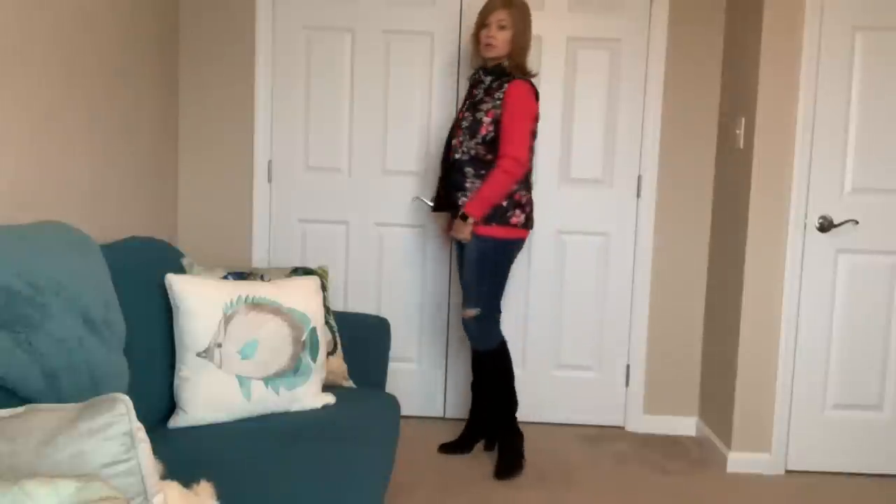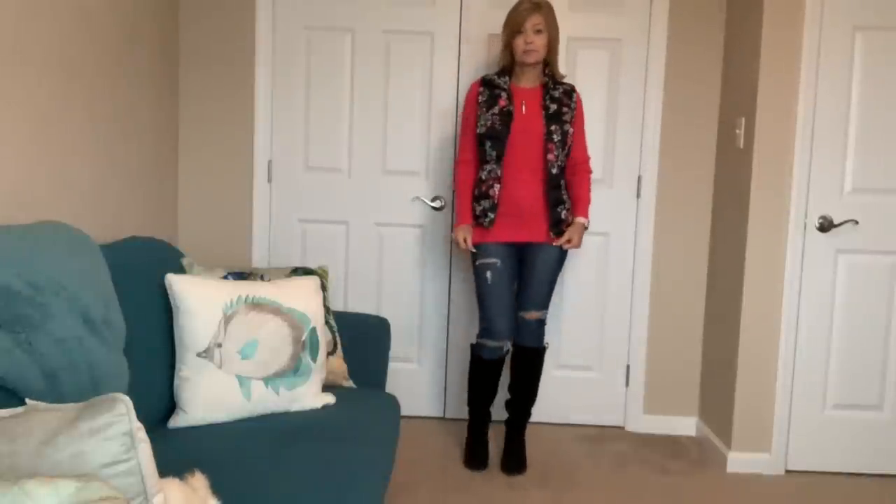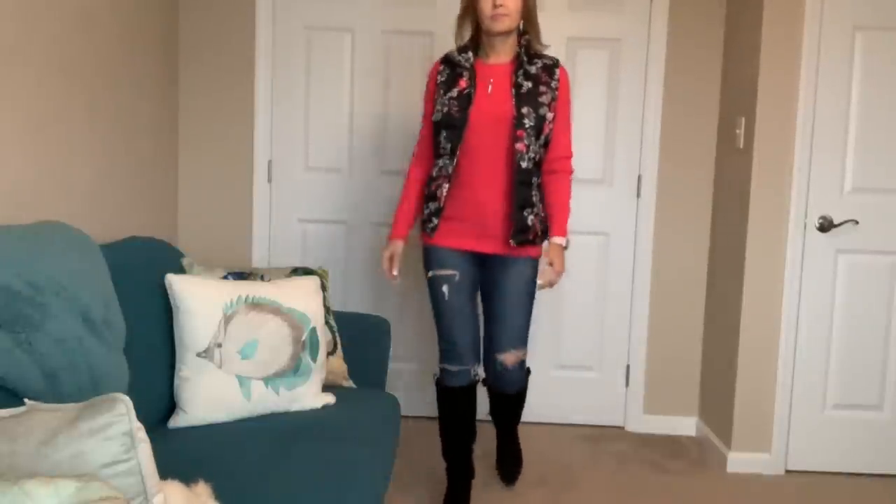So this is my outfit for Friday. I hope you all have a great Friday — the weekend is almost here — and I will see you guys tomorrow to wrap up this video. Have an awesome one. Bye everybody.